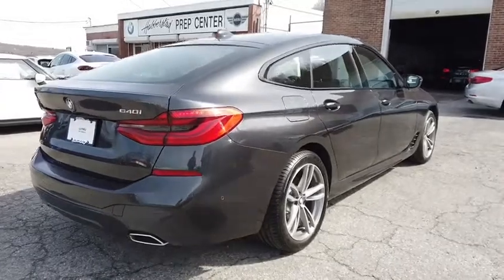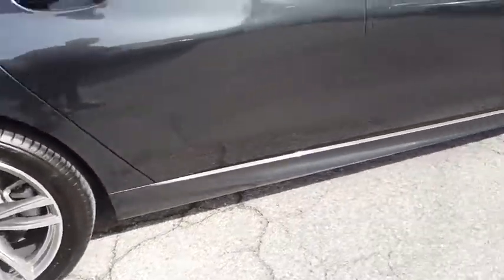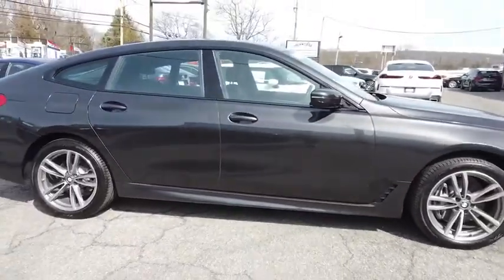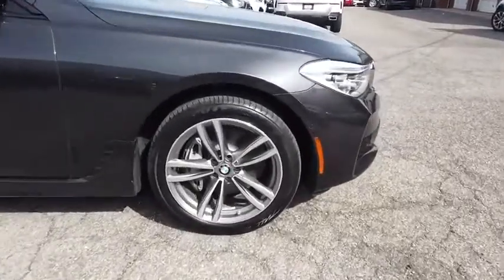This vehicle is Carfax Certified One Owner and qualifies for Carfax Buy Back Guarantee. This vehicle offers reliability and good looks at a great price. So come in and take a test drive today.